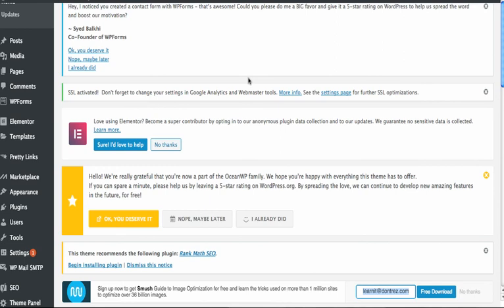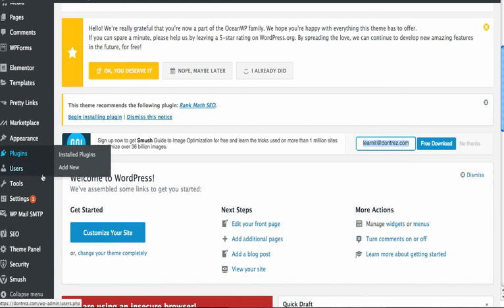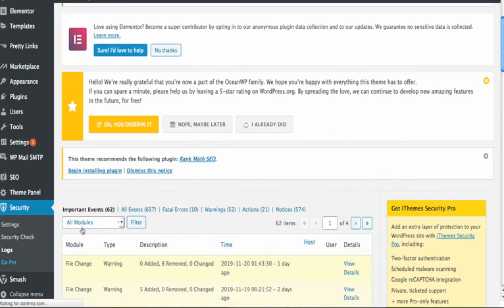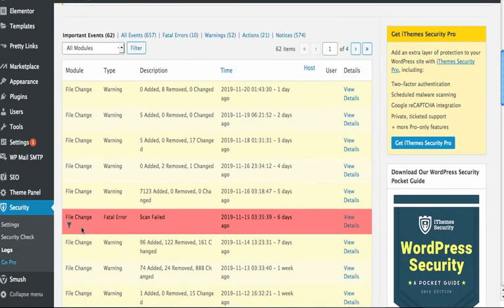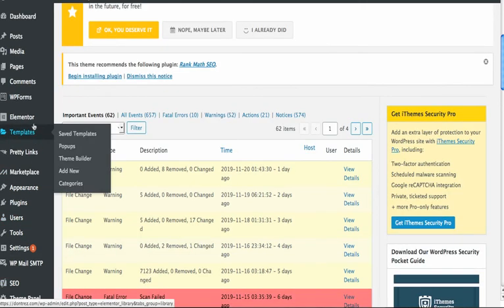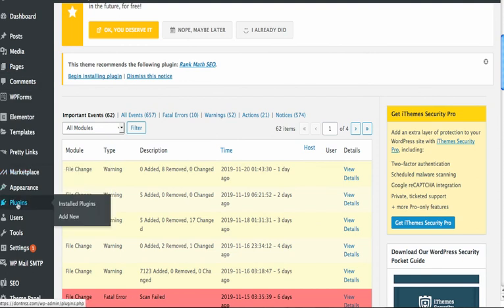They had something in their system that looked like 'Better WP' or something. Then I was like, well, could it possibly be the iThemes Security plugin? So I went to Security, looked at it, looked at the logs. The guy asked me how long it had been like that — I didn't even know. I looked and six days ago something changed. So I went to the plugins and turned off iThemes.